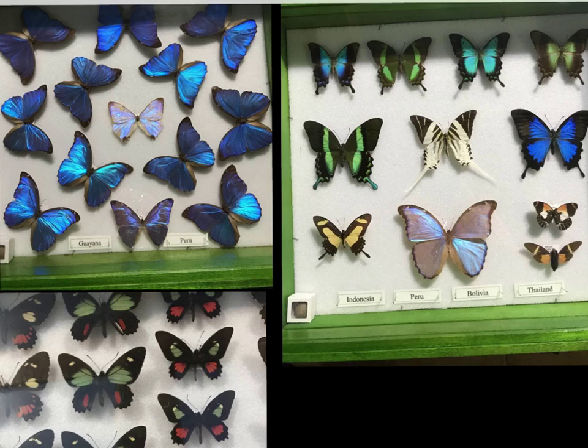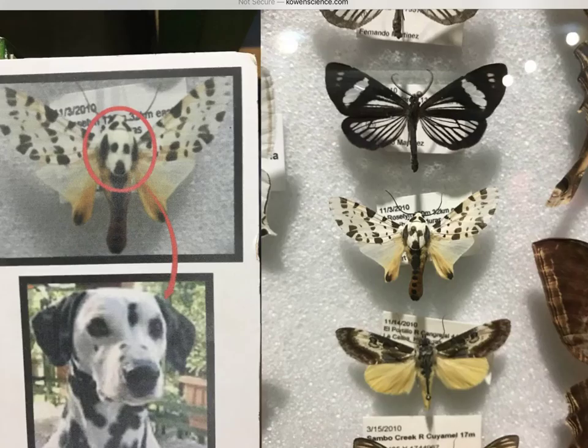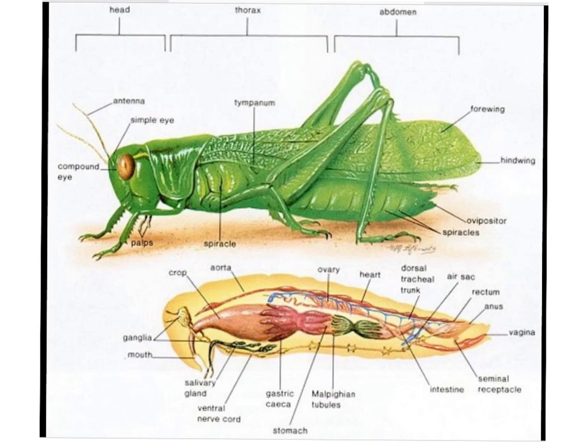Here we have our Lepidoptera, or our butterflies, and I just never get tired of looking at the beauty of God's creation. Most of your Lepidoptera are keyed out and classified based on the branching of the structures within the wings. Here we have an owl — but look up here at the beauty of this butterfly. Can you see the owl structures? And it just amazes me when we look at the beauty of God's creation and what an artist the Lord is.